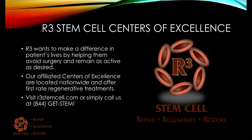R3 truly wants to make a difference in patients' lives by helping them avoid surgery, remain as active as desired, and prevent amputations. Our affiliated centers of excellence are located nationwide and offer first-rate regenerative treatments. Visit us today at r3stemcell.com or simply call us at 844-GET-STEM. Thank you for watching.